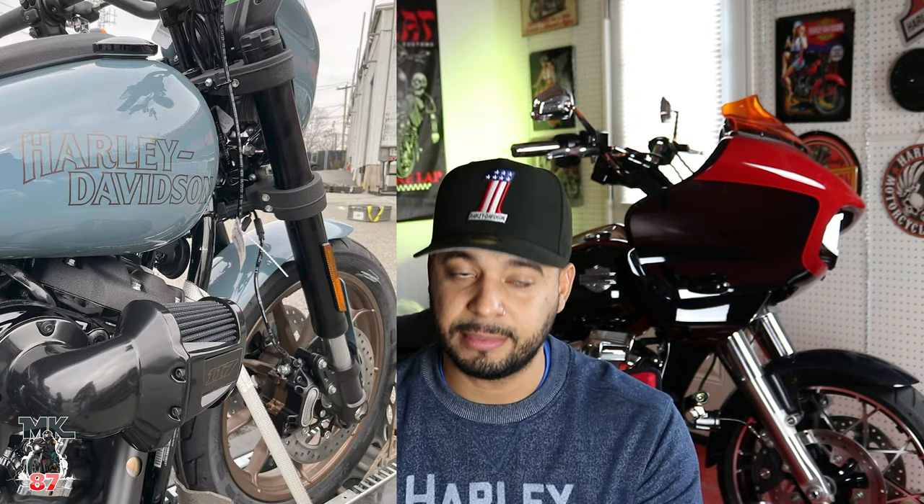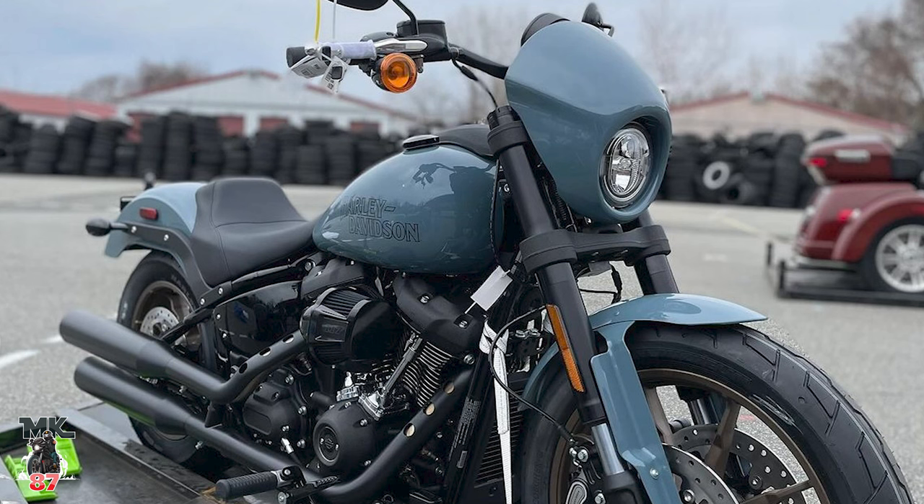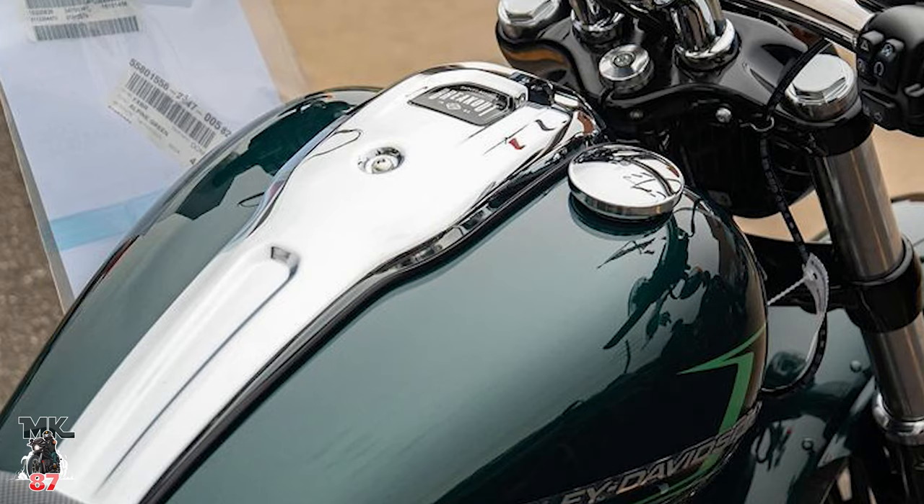As of right now, the only color I'm really digging a lot is going to be that shark skin blue — that thing is nice, it's clean, and it's a paint job you could do a lot with. And now the alpine green, I'm also digging a lot. The other colors, I'll just pass on those.